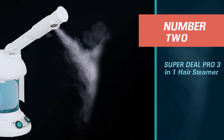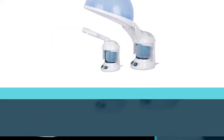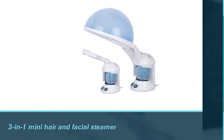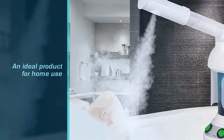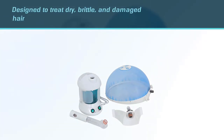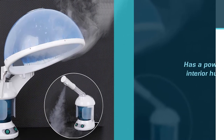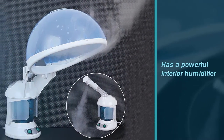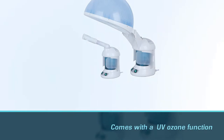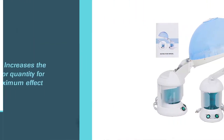Number two: Super Deal Pro 3-in-1 Hair Steamer. This 3-in-1 mini hair and facial steamer is an ideal product for home use. It is specially designed to treat dry, brittle, and damaged hair. This device has a powerful interior humidifier that helps moisturize each hair follicle. Its UV-Ozone function increases the vapor quantity for maximum effect. The 1.5 UM ultrafine mist produced by the ultrasonic atomizer gets easily absorbed by your hair. It improves the absorption of shampoos and conditioners, softens surfaces of skin to help remove dead skin, dirt, oil, and makeup remnants.